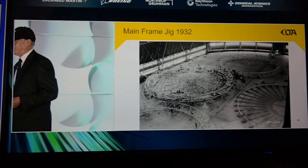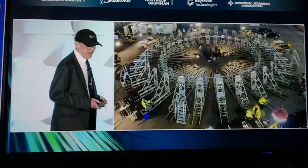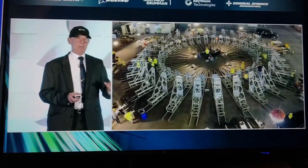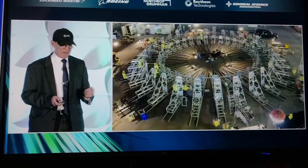Here is the way that they made mainframes back in the day — this is the build of the Akron in the air dock in 1932. And here is our universal mainframe jig in operation at Hangar 2 at Moffett Field. These mainframes are the building blocks of the airship, and we've done this about 20 times. Every time, we've built a mainframe in a day.